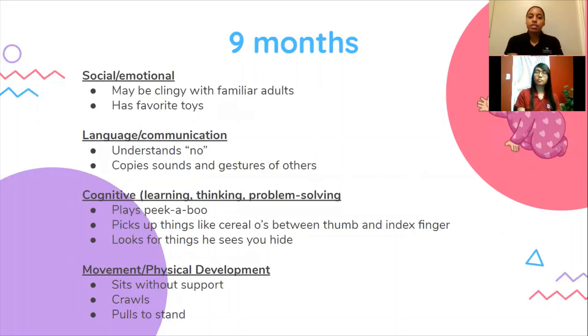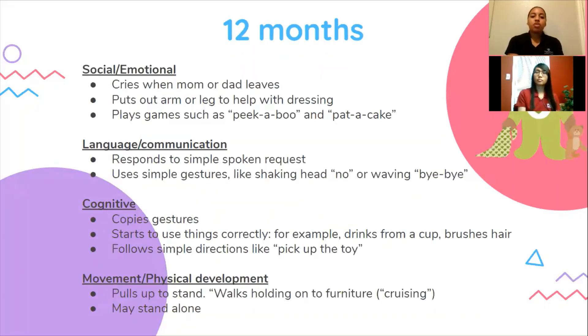At nine months, some things that you might notice is they may be clinging with familiar adults, they'll begin to understand the word no, they'll play peek-a-boo, and they'll also begin to start crawling. At 12 months, you'll see your baby put out their arm or leg to help with getting dressed, they'll use simple gestures like shaking their head no or waving bye-bye, they'll start to use things correctly — for example, drinking from a cup or brushing their hair — and they also might start pulling to stand up while walking on the furniture, which is known as cruising.